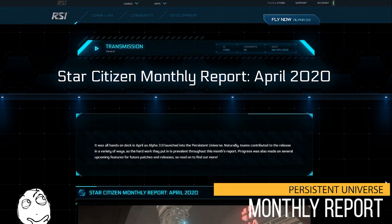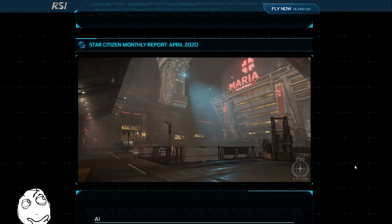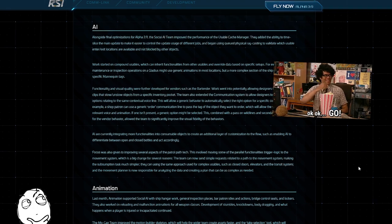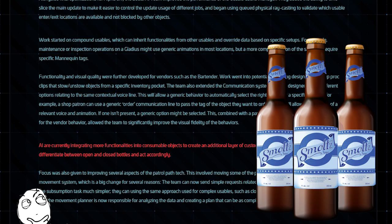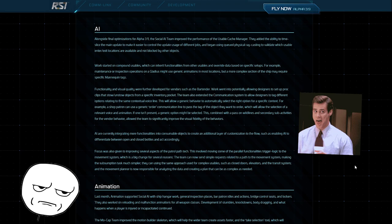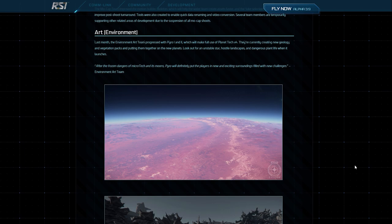Star Citizen monthly report for April 2020. This is a hefty one, but instead of going through every single thing we'll just look at the big ticket items. In AI, bartenders got some more work including the integration of more functionalities into consumable objects to create an additional layer of customization to the flow, such as enabling AI to differentiate between open and closed bottles and act accordingly. Because if my bartender gives me an empty bottle, I'm going to shoot him in the face.